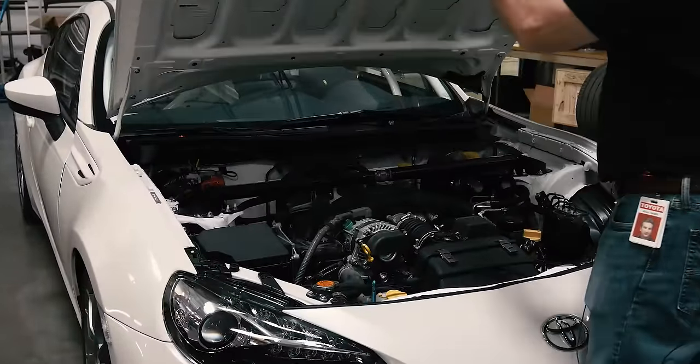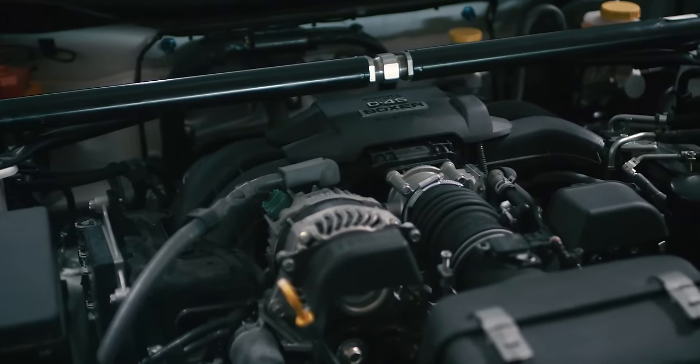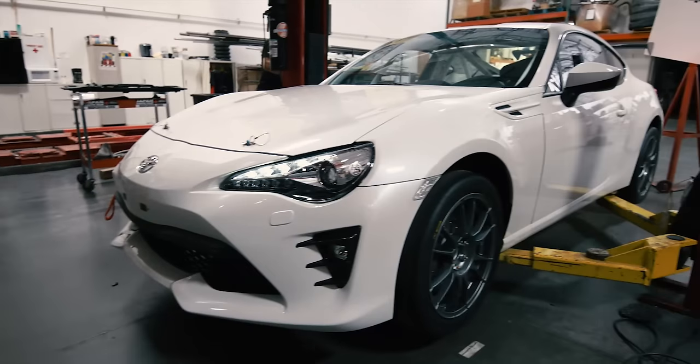Let's look underneath the hood. Here you'll see it's the stock two-liter boxer style motor, 12 and a half to one compression. The main improvement concerning the engine is how Toyota Motorsports Germany remapped it. Because of the engine mapping change, you can flat-shift it at full throttle so you don't have to lift.